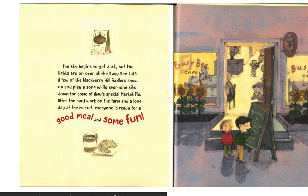The sky begins to get dark, but the lights are on over at the Busy Bee Cafe. A few of the Blackberry Hill Fiddlers show up and play a song while everyone sits down for some of Amy's special market pie. After the hard work on the farm and a long day at the market, everyone is ready for a good meal and some fun.